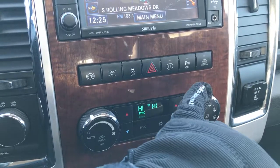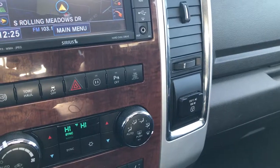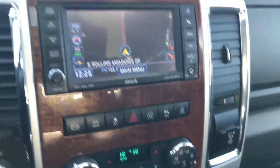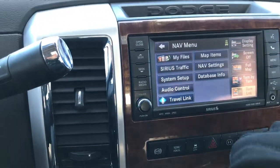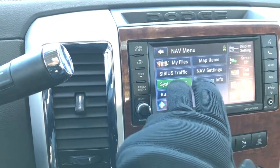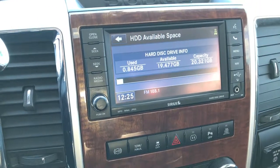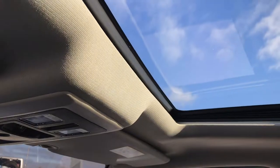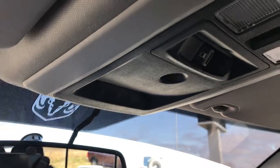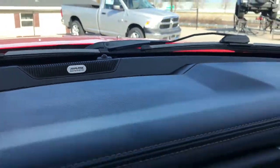Stability control, tow/haul mode, hazards, and a power point — it's a 115-volt, 150-watt plug-in. Backup sensors and a light load tire inflation system. The radio also has a hard drive giving you 20 gigabytes of storage so you can put songs, music, and pictures on it. Up here we have the power sunroof, power slide rear window, HomeLink system for garage doors, lighting and security systems. And this one has the Alpine sound system.